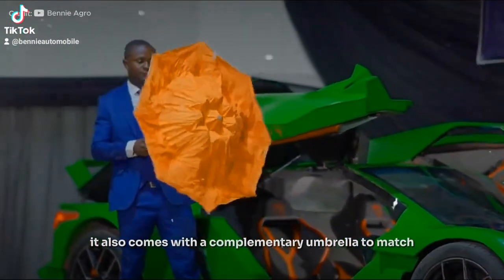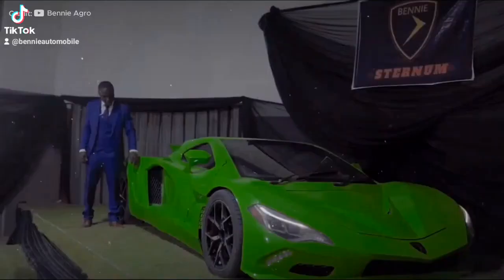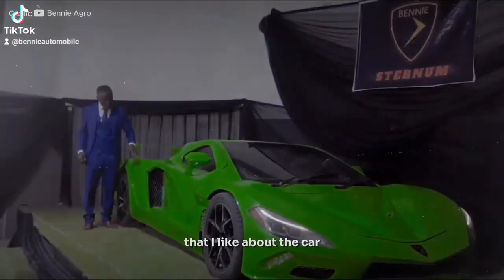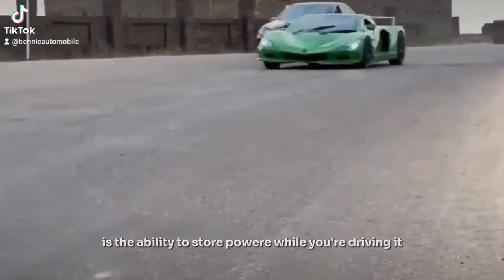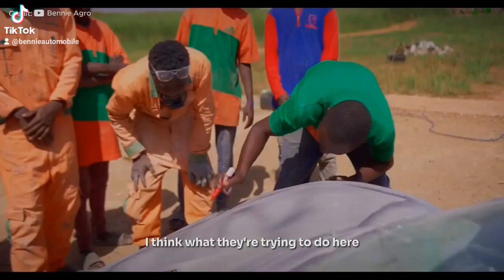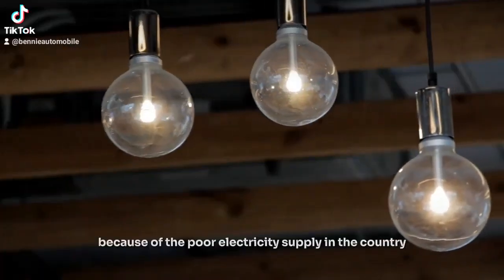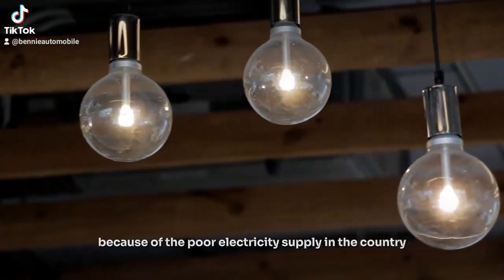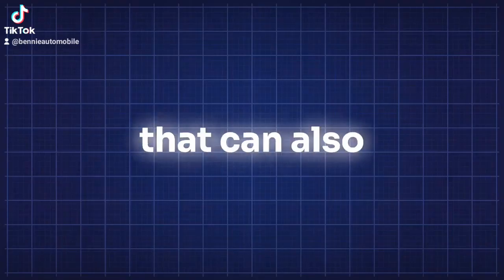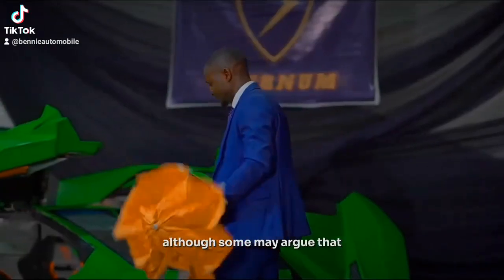It also comes with a complementary umbrella to match. One of the coolest features is the ability to store power while you are driving, which you can later use to power your house. I think what they are trying to do is create more solutions for the Nigerian market, because of the poor electricity supply in the country — so imagine buying a sports car that can also power your house.